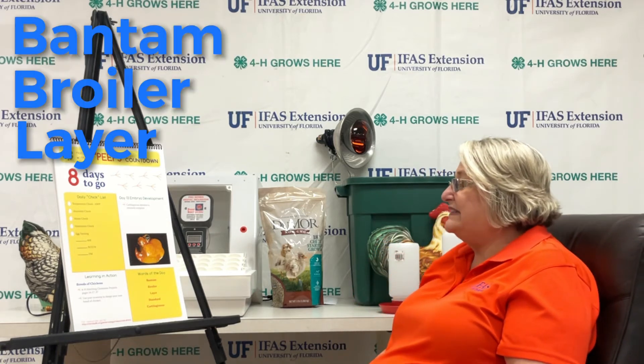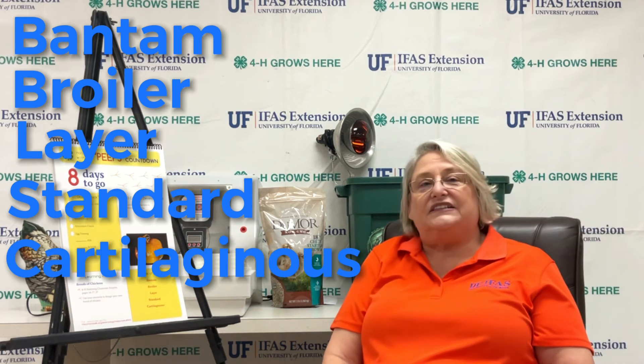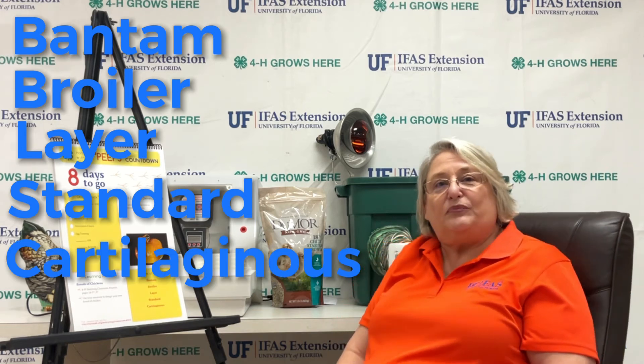broiler, layer, standard, and cardiologist. Find out some different breeds, write those in your journal, and find out what they mean.